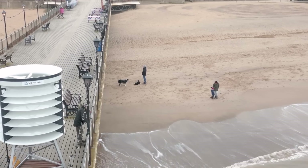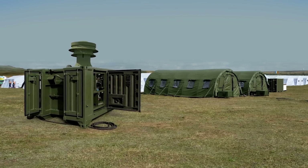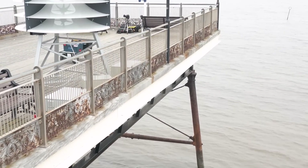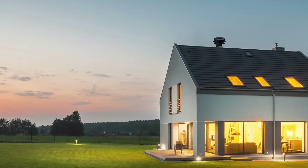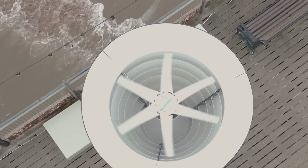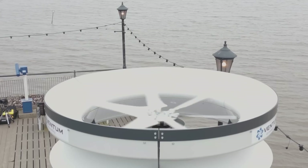While the initial turbine sizes cater to the industrial sector, commercial buildings, and large-scale developments, Vendom Dynamics is envisioning the future adaptation of these turbines for residential use. The company's commitment to evolving their technology to meet the needs of households demonstrates their dedication to making sustainable energy accessible to everyone.